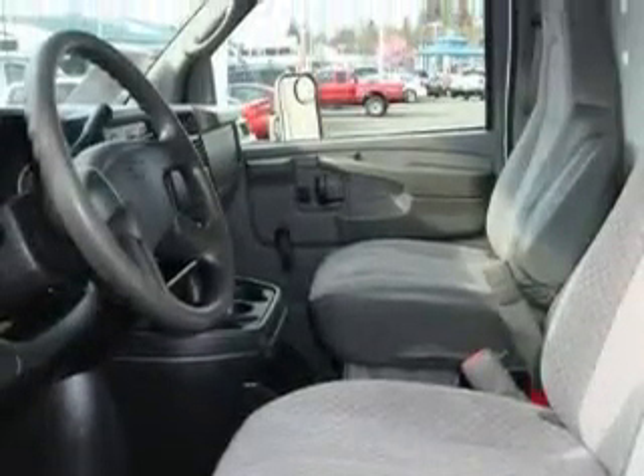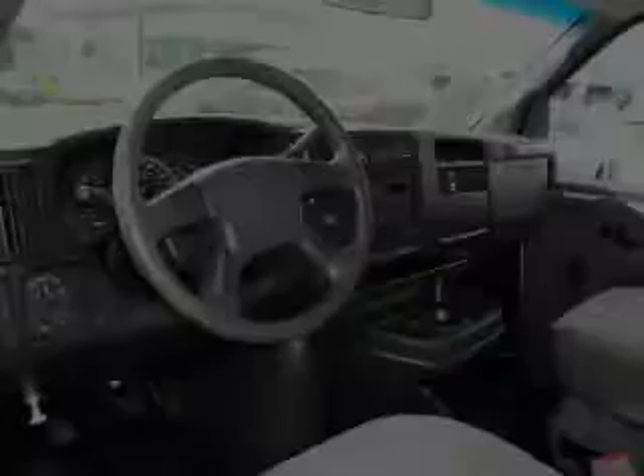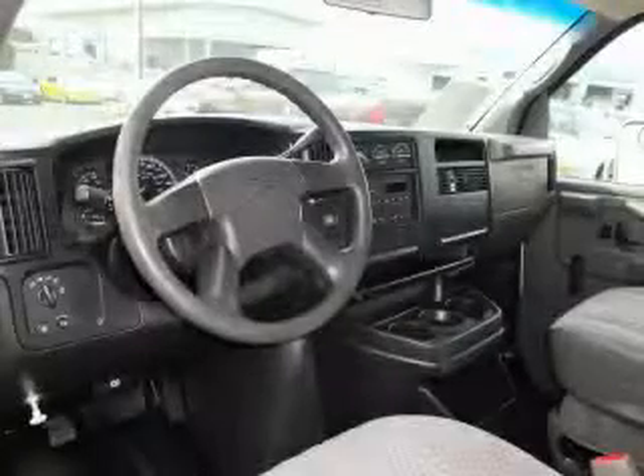It features a 6.0 liter 8-cylinder engine and an automatic transmission. Contact us today and schedule your opportunity to see this van in person.